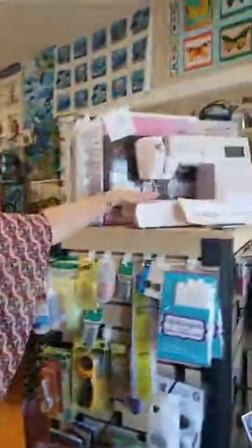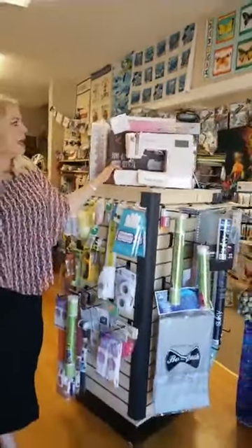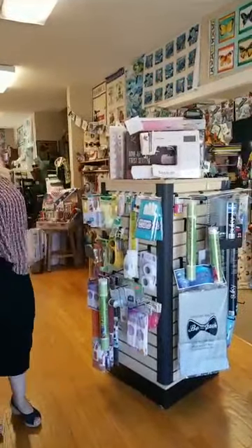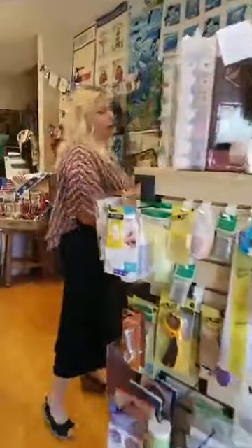We do have the new EverSewn machines. This one is my favorite mostly because it's rose gold pink. I do also have Berninas, but I'm kind of a pink girl, so I love my EverSewn. I sew on it every day — it's just a good little workhorse.